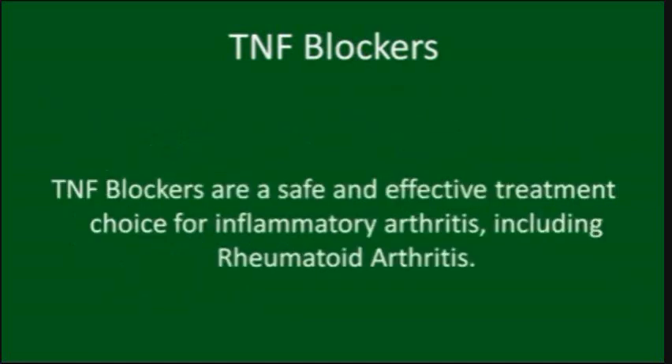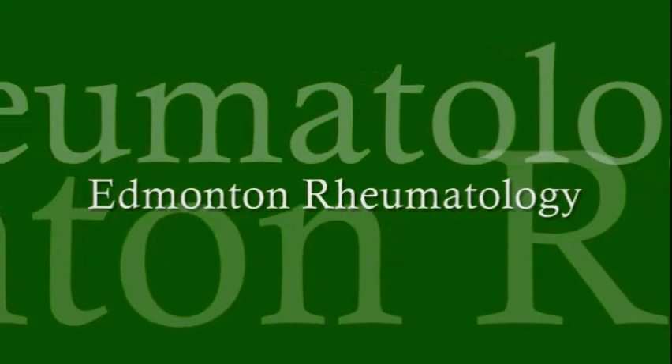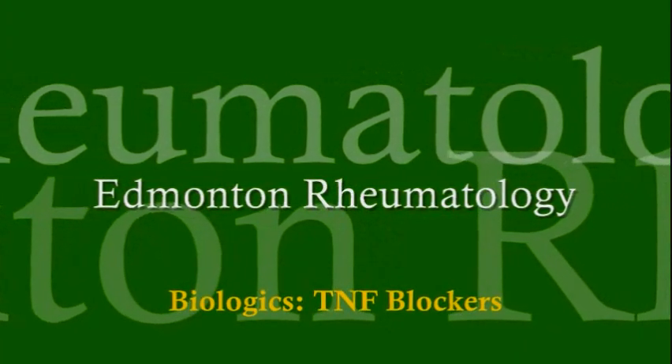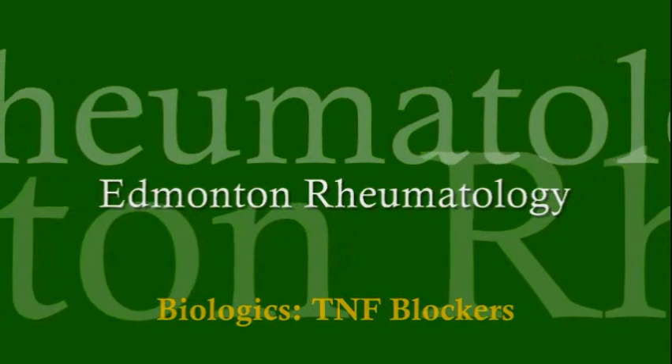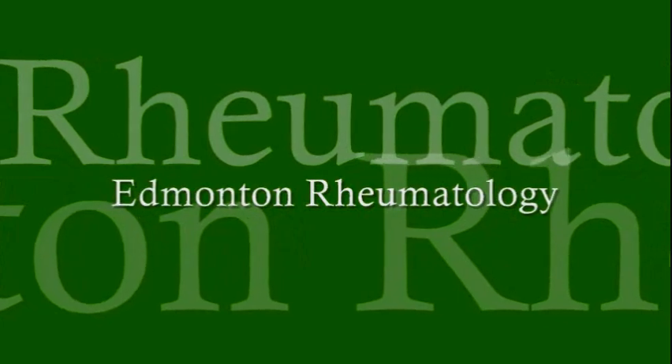When used in the right circumstance, TNF blockers are a safe and effective treatment choice for inflammatory arthritis, such as rheumatoid arthritis. This has been a brief discussion on TNF blockers at EdmontonRheumatology.com. For more on TNF blockers, please read the information provided on our website, and of course, discuss it further with your doctor.